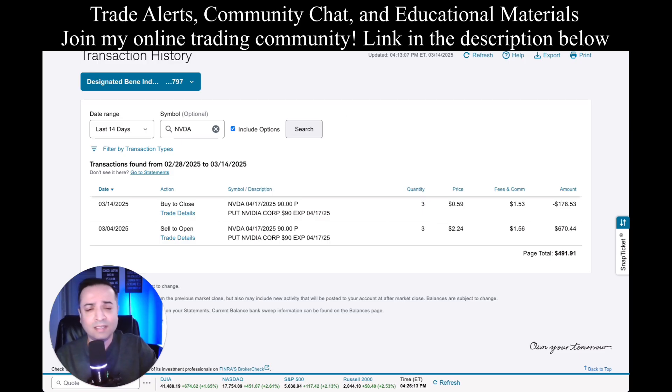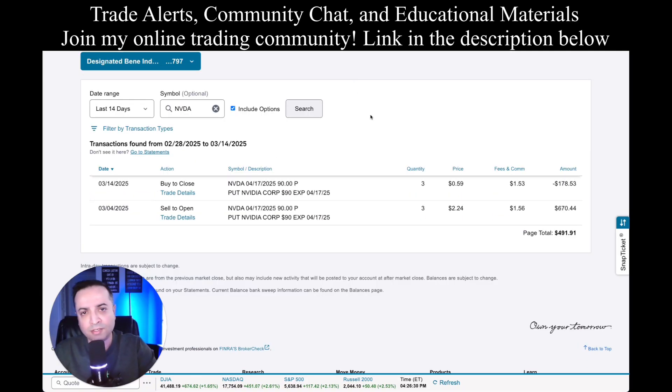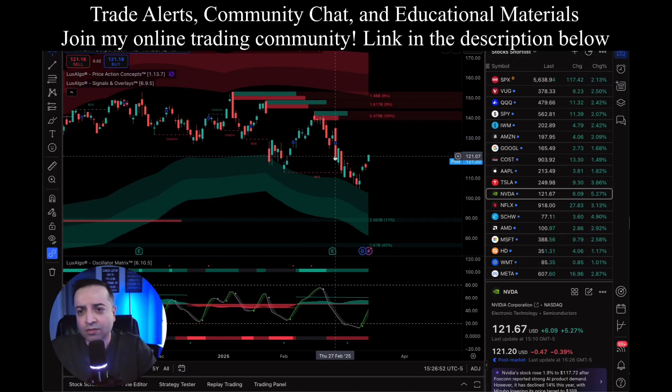What I'm talking about is called a cash secured put. A cash secured put is an option strategy where you're interested in buying a particular stock but you're not willing to pay the current market price. On March 4th, I wanted to buy NVIDIA because it was going down quite a bit. It was trading at around $113 a share. I wasn't ready to buy it at $113 — I wanted to buy it at a much bigger discount, at $90 a share. How do you get paid to buy a stock at $90 a share if it's nowhere close to that? This is where cash secured puts come in.